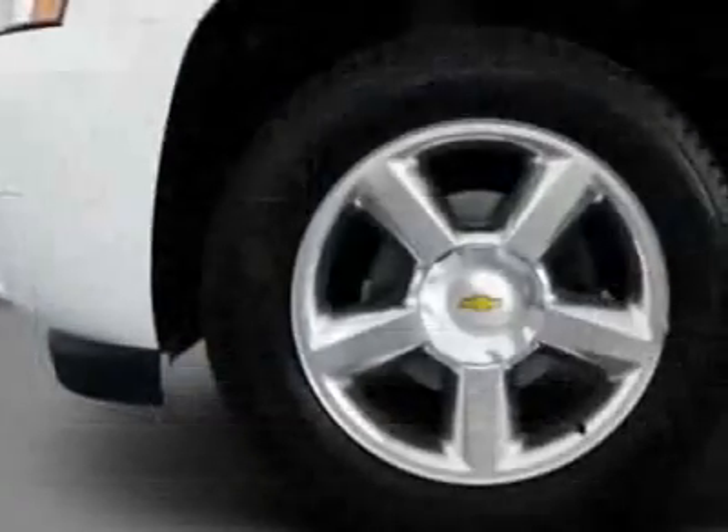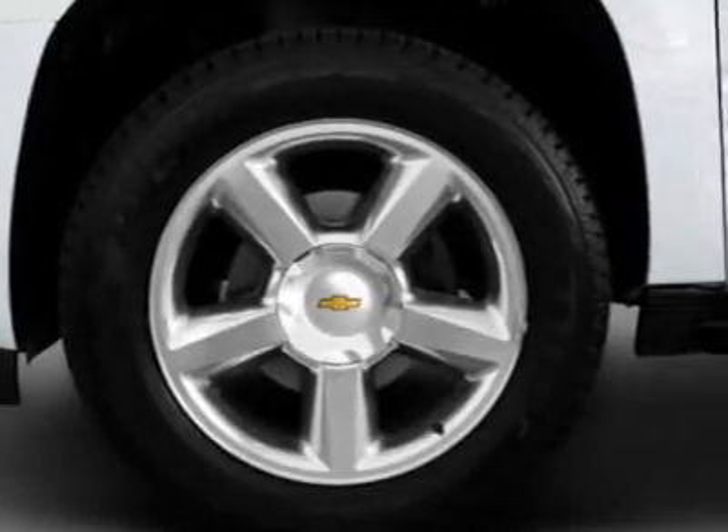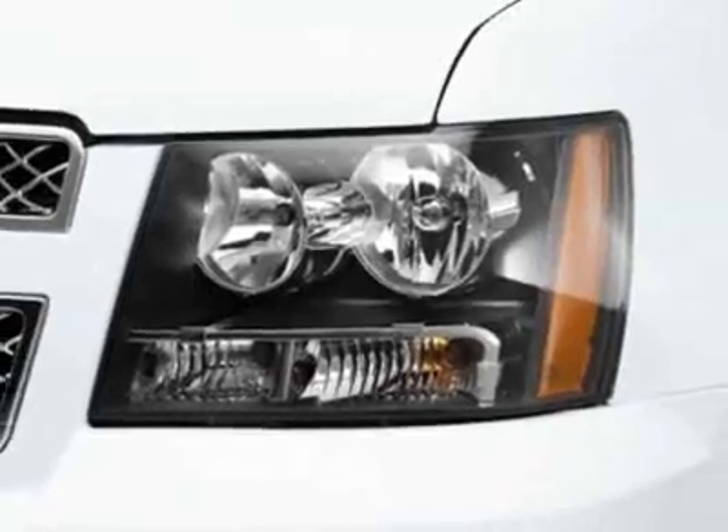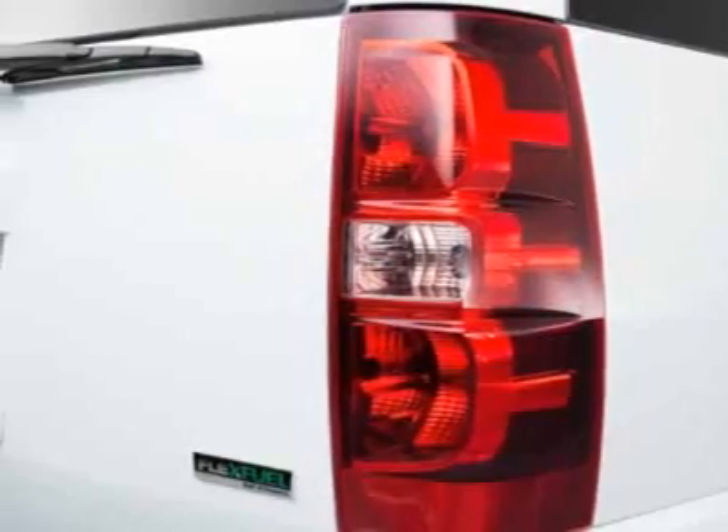This vehicle gets 15 miles per gallon in the city and 21 on the highway. This Suburban boasts a 5.3 liter engine and has a 6-speed automatic transmission.